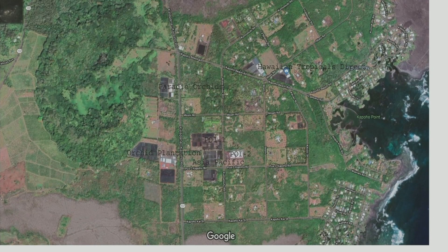This is Kapoho before the eruption. As you can see, all the nurseries are there — dark or light colored where you have greenhouses — so you can see how significant the orchid industry was down in Kapoho.